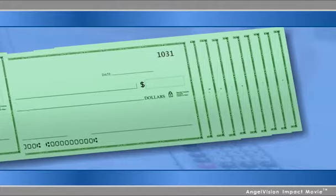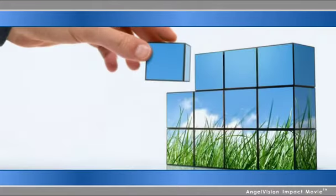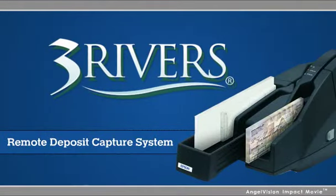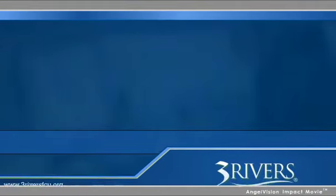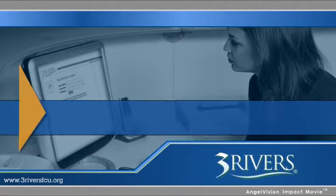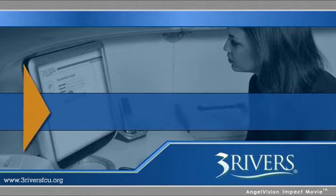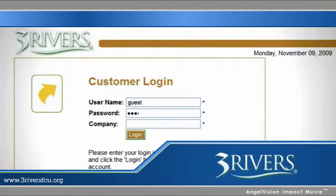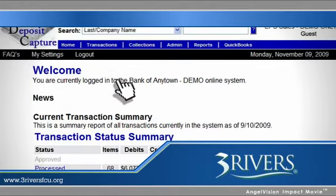If you're interested in drastically reducing the amount of time and money you spend processing checks, while also reducing your impact on the environment, then you need Three Rivers Remote Deposit Capture System. Three Rivers Remote Deposit Capture is a secure, user-friendly system that lets merchants deposit checks quickly and easily from their on-site location, increasing worker efficiency and decreasing costs.